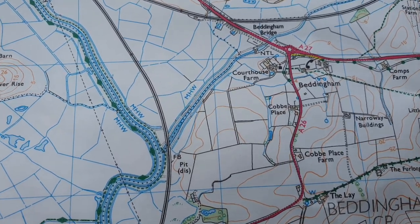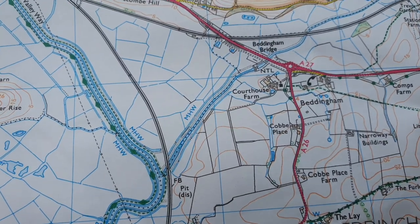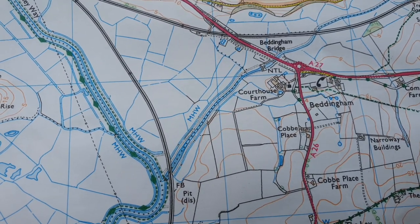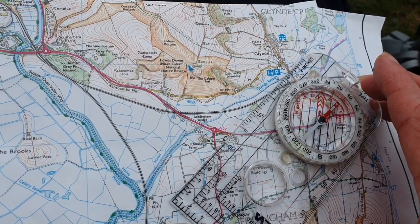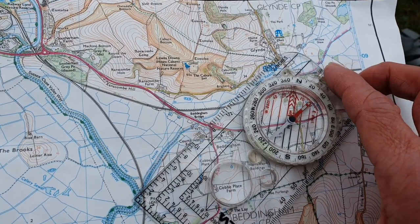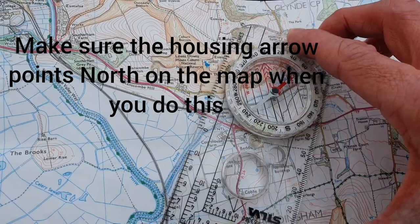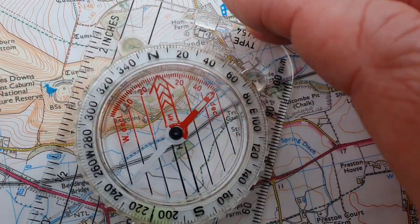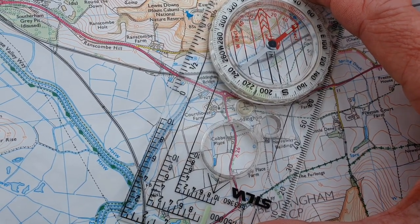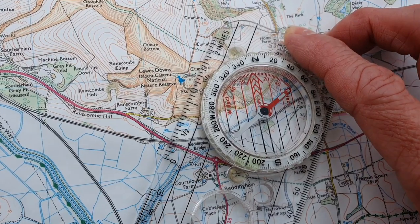If you did have to account for magnetic variation: if the variation is west of grid north then you subtract it from your compass bearing, and if it's east of grid north then you add it. So we transfer the bearing onto the map — placing the compass on the river junction as a pivot point and rotating it until the compass housing lines are parallel with the grid lines — then draw a line from that point of interest towards the general direction of where we're sitting.